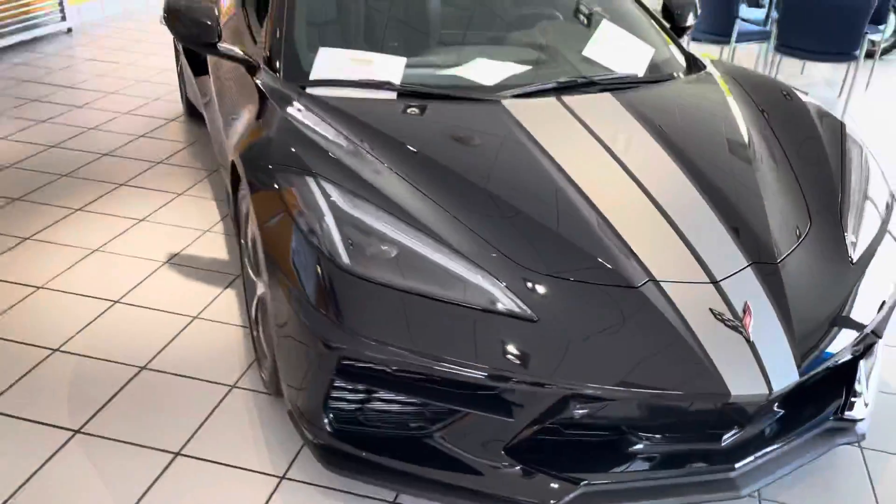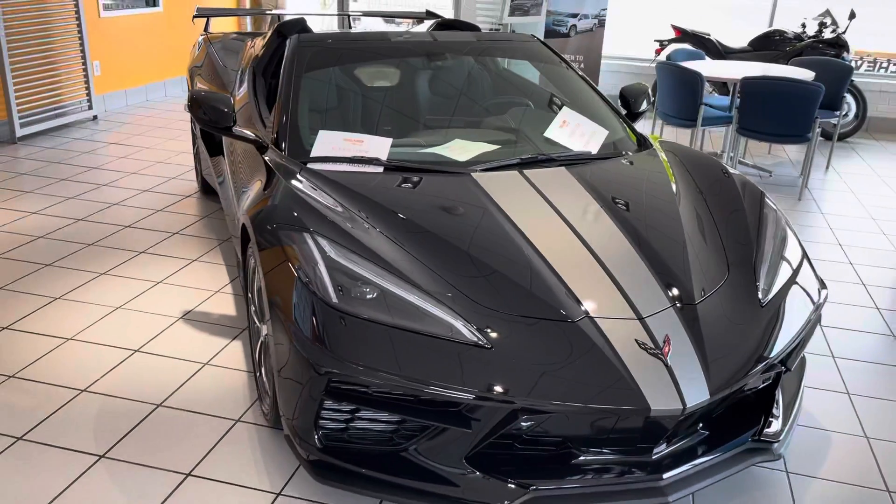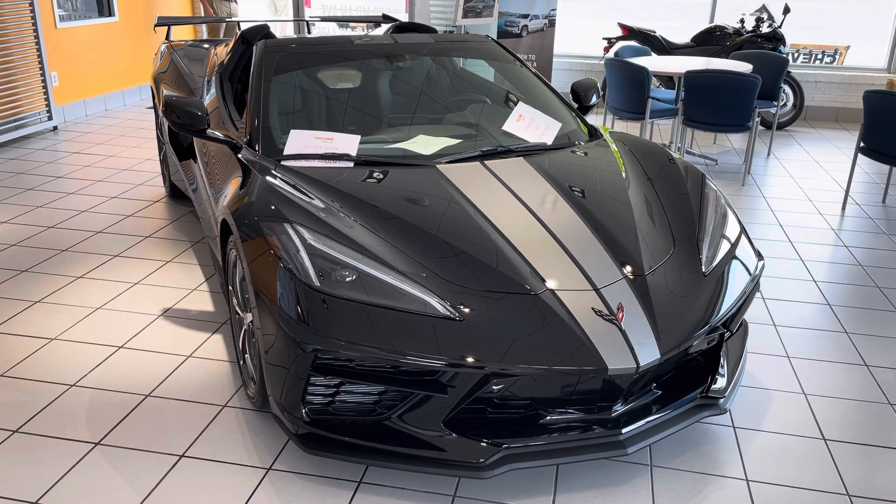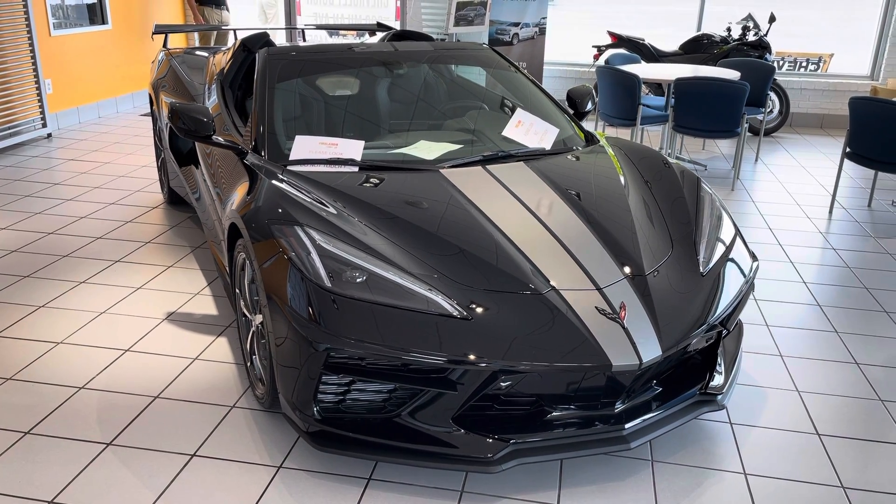Let me know if you have any specific questions on the car. Again, my name is Tom Biddlecumbe, I'm with Fireland Chevy Buick here in Norwalk. Thanks, Juan, for your interest in the Corvette — I look forward to working with you.